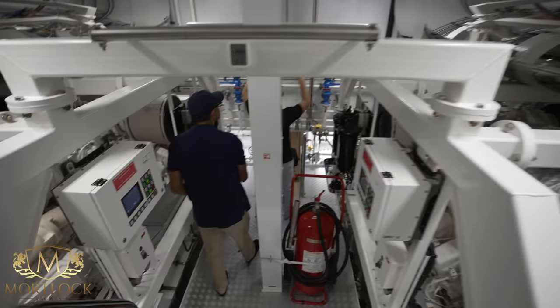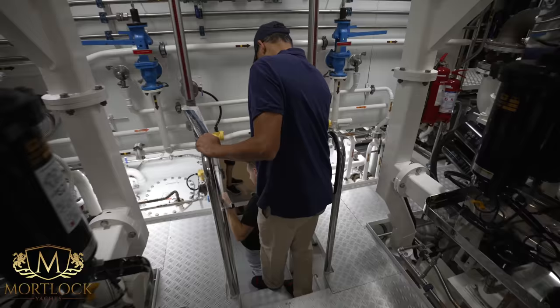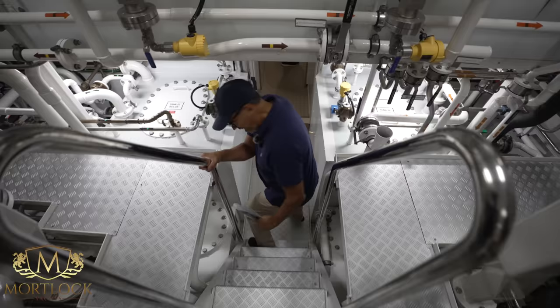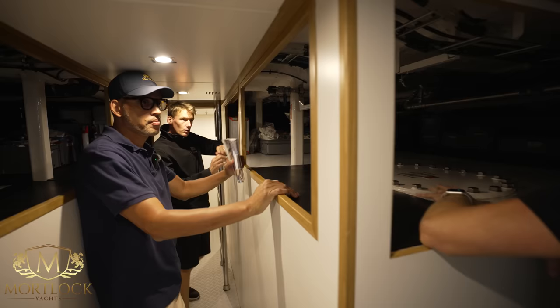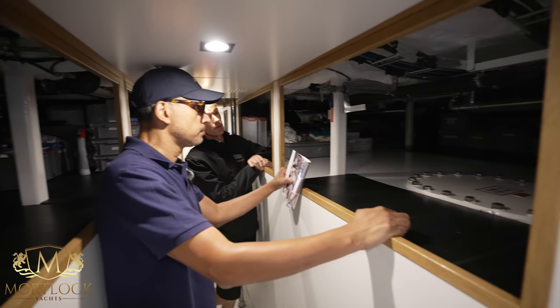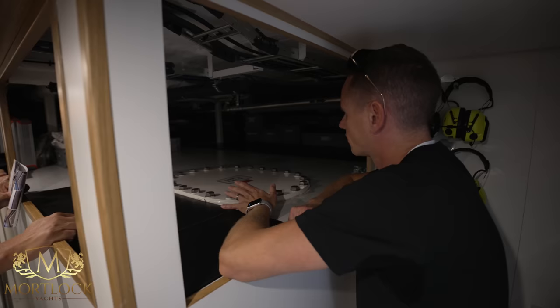There are fuel shut-off valves, sludge tanks, and fuel tank tops with good access. The yacht holds 120 cubic meters of fuel — meaning you could cross from Gibraltar to Antigua direct, at around 12 to 12.8 knots. Plenty of storage space as well.